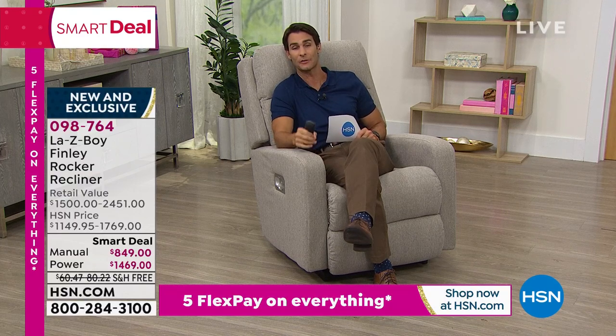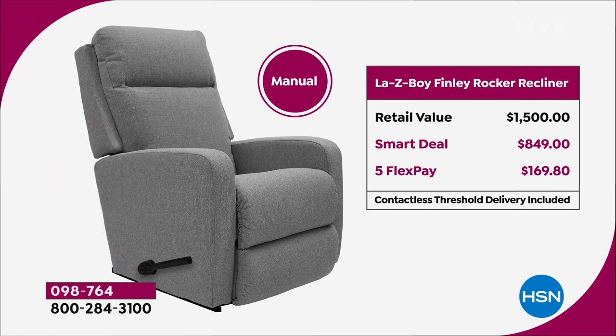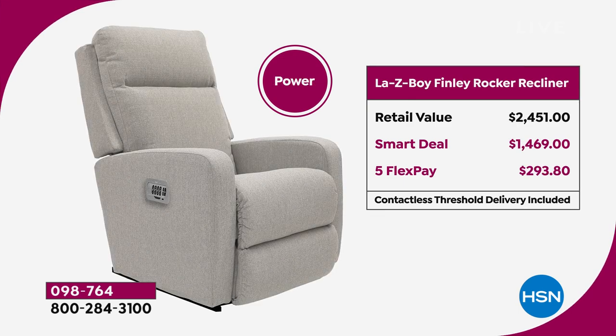Let me show you the value clearly: the manual retail value is $1,500, our smart deal today is $849 — saving $650. Flexible payment is $169.80, or $70.75 with the HSN credit card. On the power, the retail value is $2,449 and you're saving almost $1,000 shopping with us today. The smart deal is five flexible payments of $293.80 a month, no added fee or interest. With the HSN credit card 12-month VIP financing, it's $122.41. This is a unique and rare opportunity because of how new this is, the supply chain situation, and because we secured this so early.